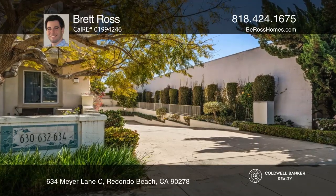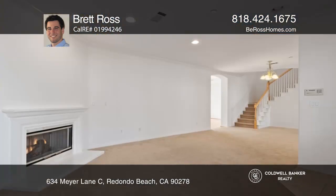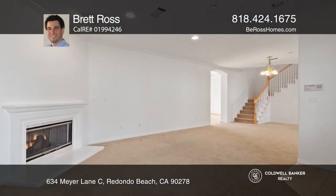This beautiful, bright and spacious townhome offers four beds, two and a half baths, and approximately 2,265 square feet, accessed by a private drive.